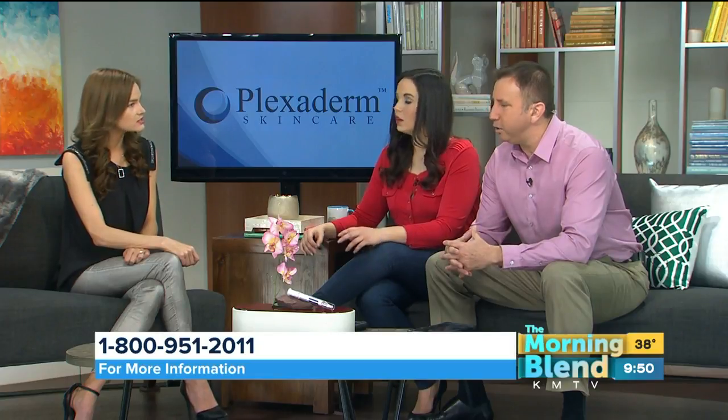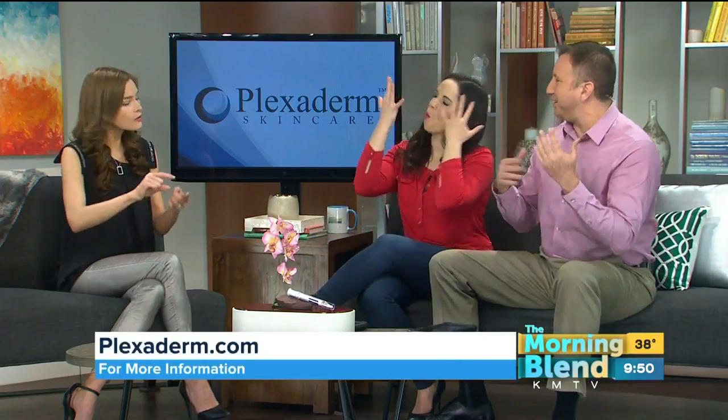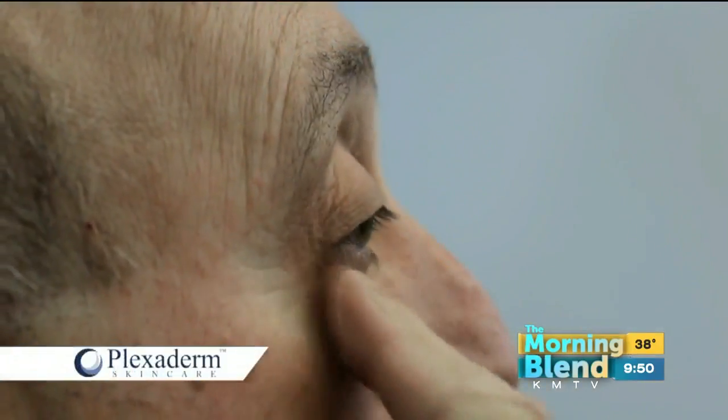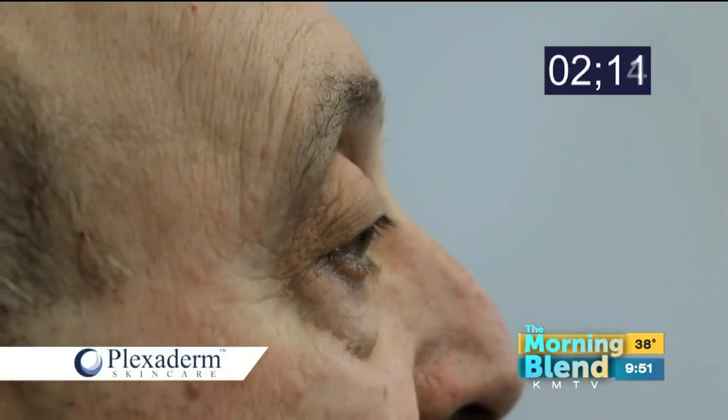Plexaderm works wonderfully on the neck as well. For application, just put a small dot on your finger — a little bit goes a long way. Plexaderm should be the first thing you put on your skin. Add it to your morning regimen: apply it to a clean, washed face on just your specific problem areas. Let it set for about five minutes, and then you're good to go for the rest of the day. Results last the entire day.